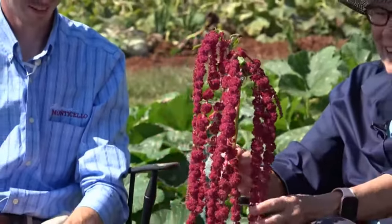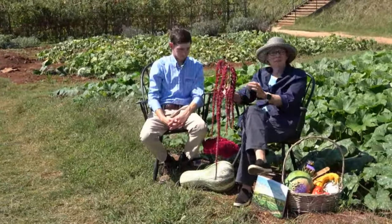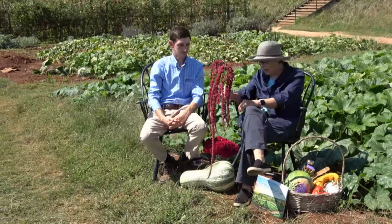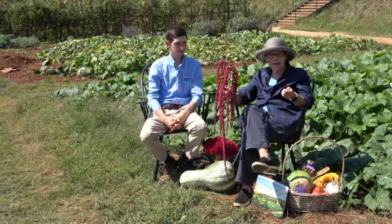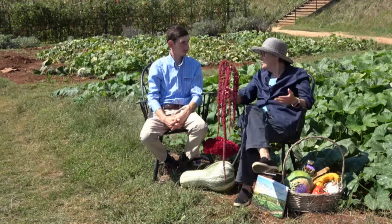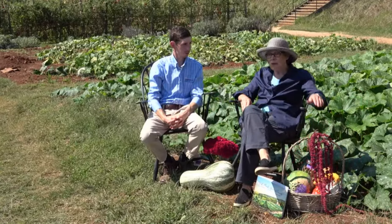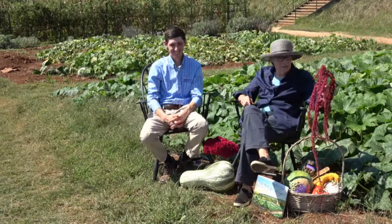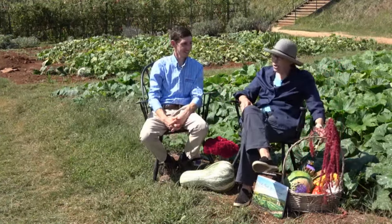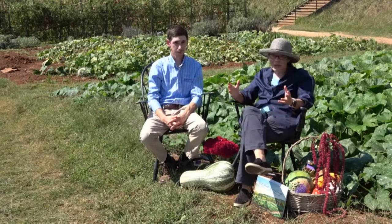Joseph's coat is another member of the amaranth family. This one is called love-lies-bleeding, Amaranthus caudatus — a very early flower documented by Jefferson. The seeds on this plant are tiny little beads, a pale tan color, quite different from the black seeds of the coxcomb. It's the same kind of grain you would crush to make amaranth flour. It's a South American plant, and these are all tropical — they can grow over your head, definitely more than five feet tall.